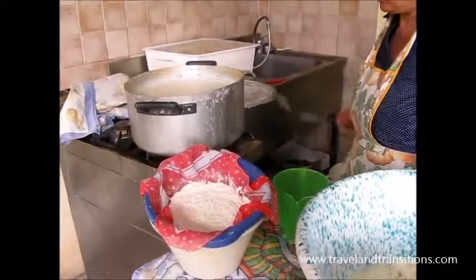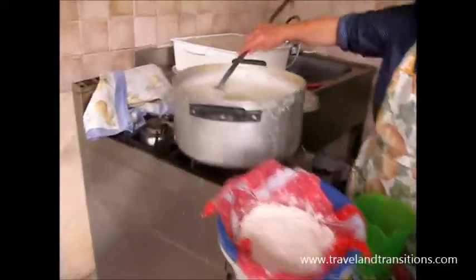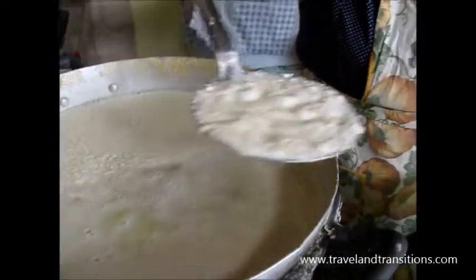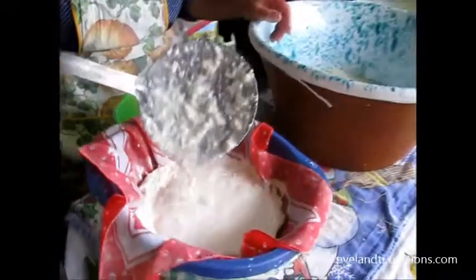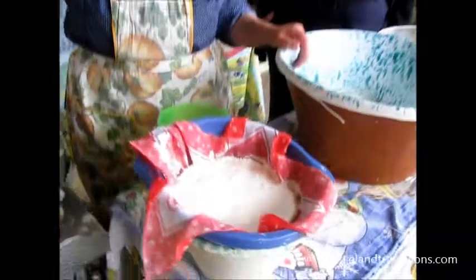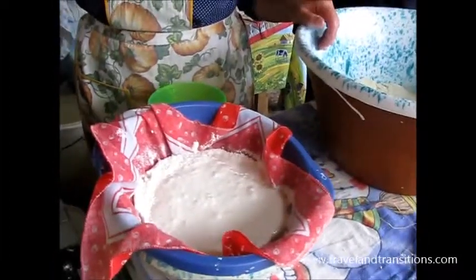On top of the boiling whey, another type of cheese rises up — a light white cream that you have to skim off. This is the first cheese you get out only from the boiling whey. What would that one be called? This is ricotta.